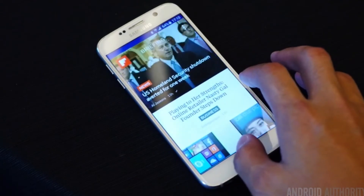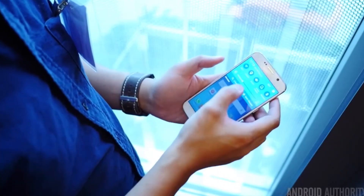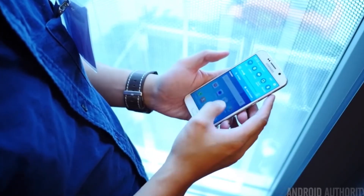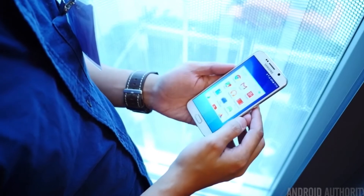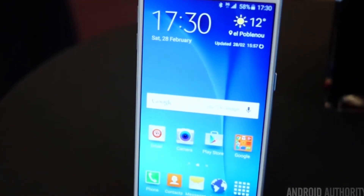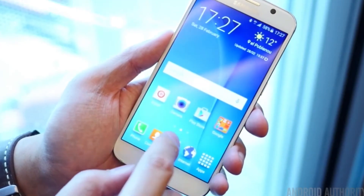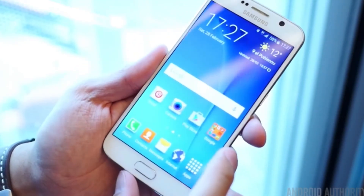The next big feature of the S6 is the screen. The Galaxy S6 has a 5.1 inch quad HD Super AMOLED display with a 2560 by 1440 resolution, giving it 576 pixels per inch, which is 30% more than the S5. The screen is also 30% brighter, which should make daytime viewing even better. Of course we can't forget about the unique screen on the Galaxy S6 Edge, which curves to the left and right side edge of the device.